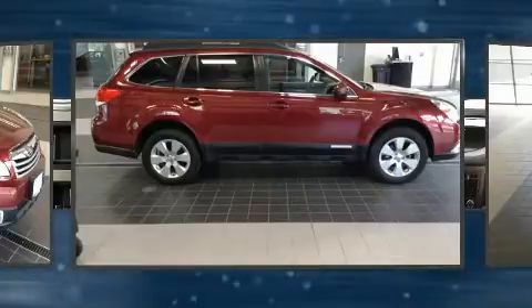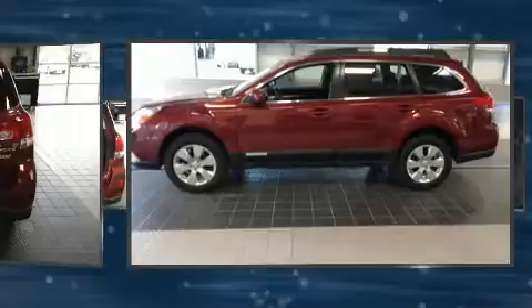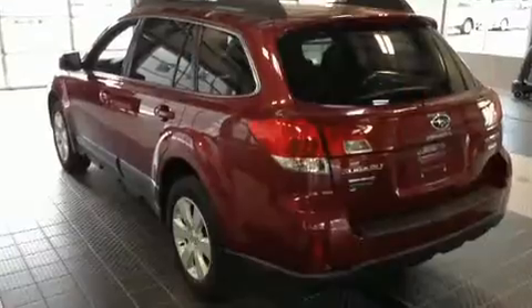Subaru infused the interior with top shelf amenities such as a trip computer, fully automatic headlights, a roof rack, and more.